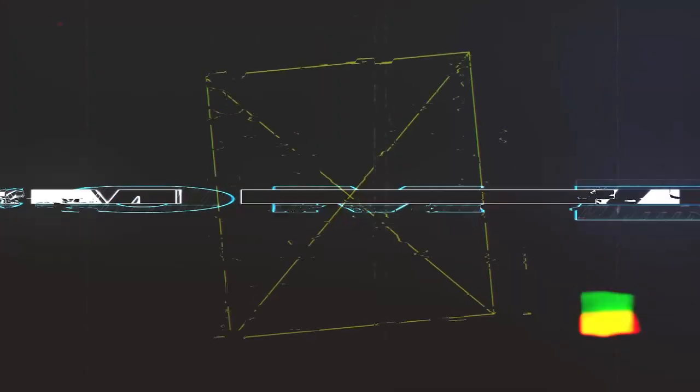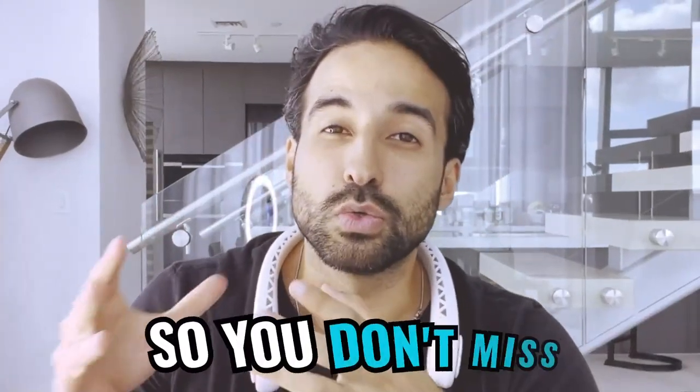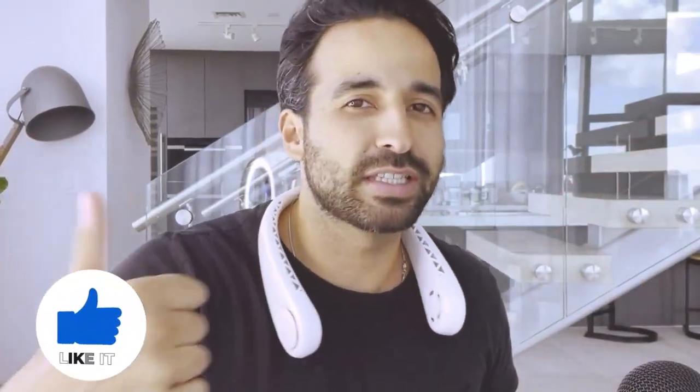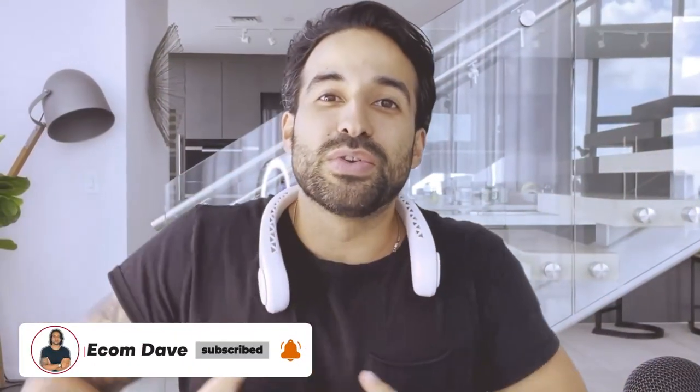So make sure you stay all the way until the end. I'm Dave, a multiple six-figure Amazon seller. I'm going to be showing you my personal strategies that I use to be successful with this business, and the strategies I share with my one-on-one coaching students who have helped create successful Amazon businesses. Stay until the end so you don't miss the most popular mistakes that new Amazon sellers make that cost them thousands of dollars. If you're new to this channel, smash the like button and hit subscribe so you get notified whenever I upload new videos about e-commerce and making money online.